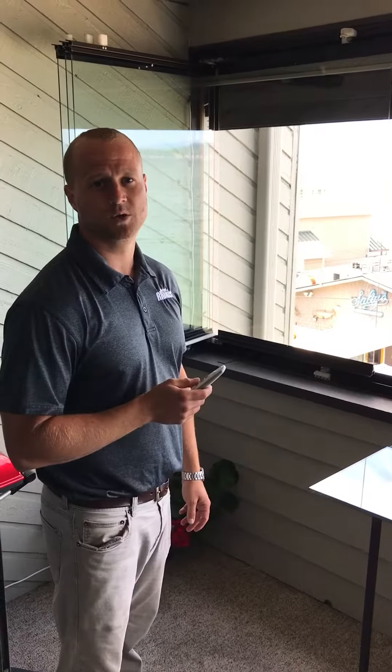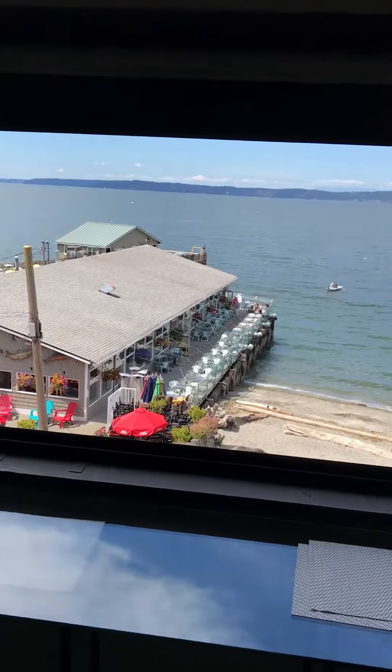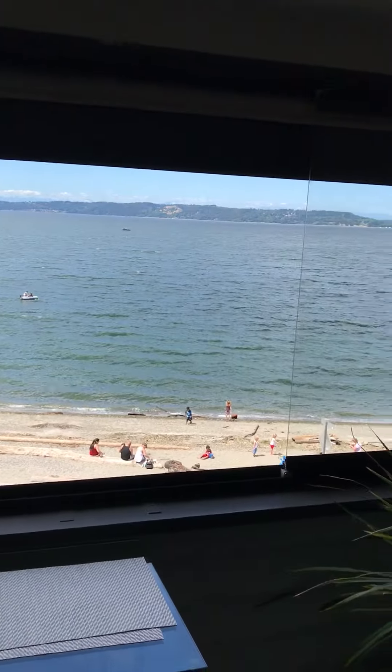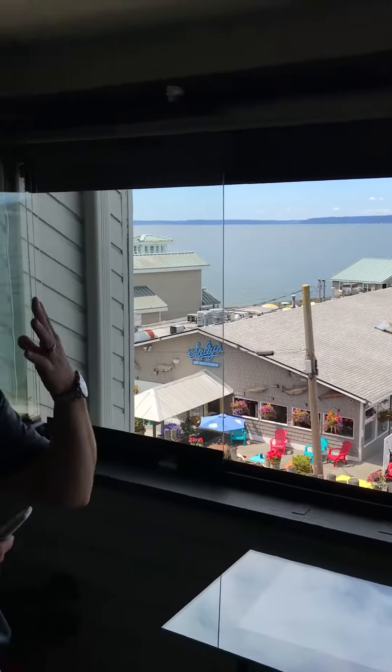Hi, this is Paul with Budget Blinds at Federal Way. We're out here in Des Moines, Washington, and obviously a beautiful view condo. Really awesome, but the customer was complaining of a lot of glare and a lot of heat coming into the unit.